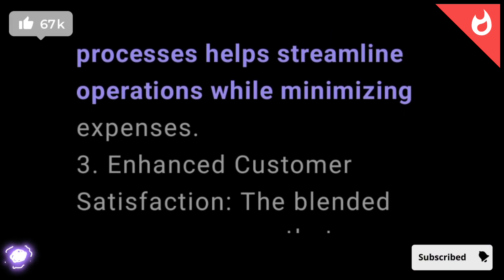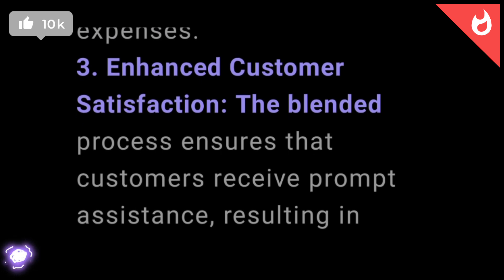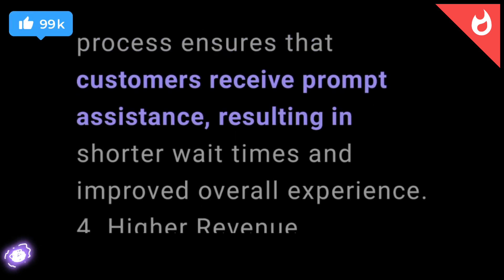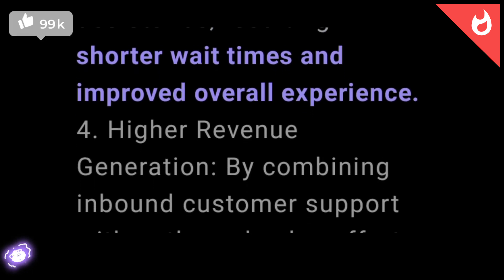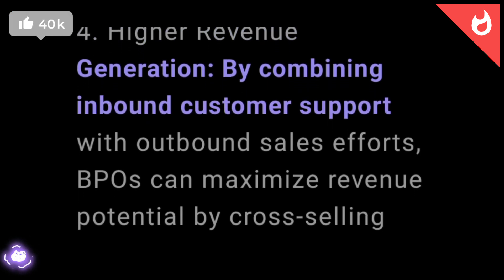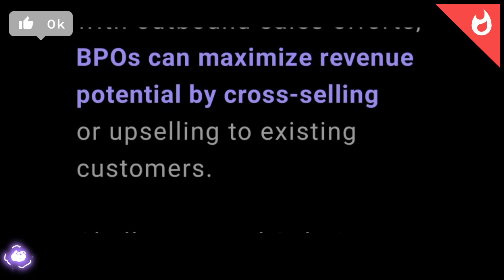3. Enhanced customer satisfaction. The blended process ensures that customers receive prompt assistance, resulting in shorter wait times and improved overall experience. 4. Higher revenue generation. By combining inbound customer support with outbound sales efforts, BPOs can maximize revenue potential by cross-selling or upselling to existing customers.